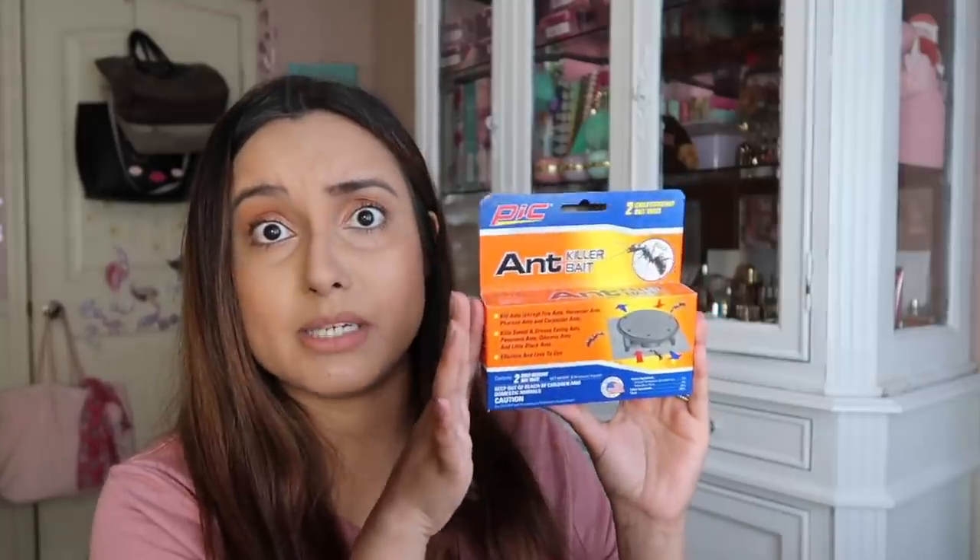In my clean-with-me video I mentioned having an ant problem, and I found these ant killer baits. I don't know how well they'll work, so if you've tried them let me know in the comments. I have to be careful with products like this because I have dogs, so I'm placing them near the front door where most ants come in. It says 'Kill Ants' and it's made in the USA — not a Dollar Tree brand — so I'm excited to try it.